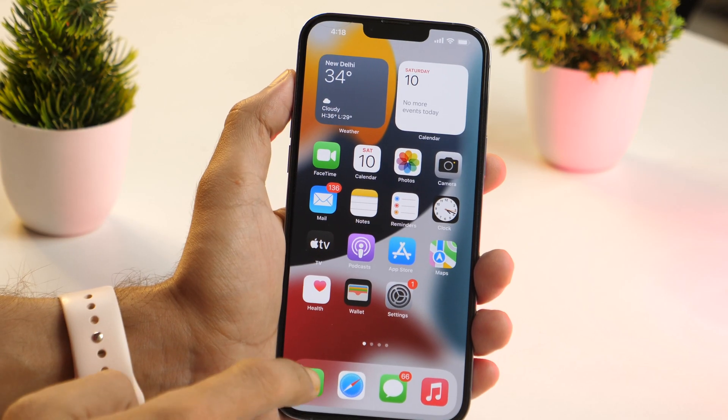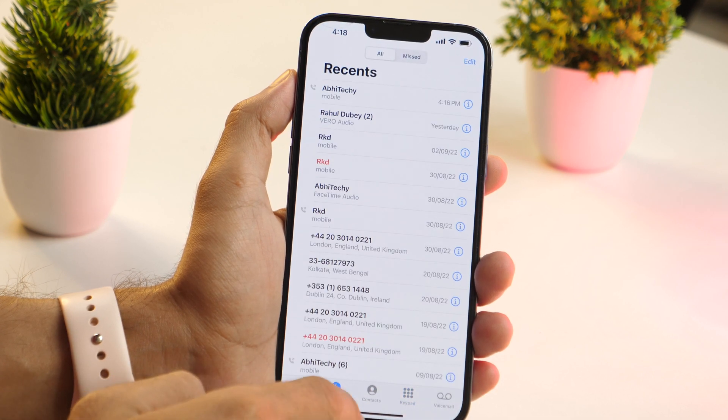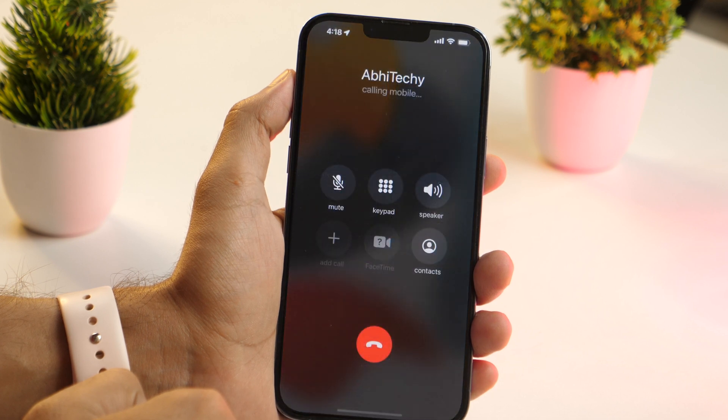One of the most useful Siri features is the ability to call a contact when you ask her to do so. Simply say, "Hey Siri, call Abhi Techie," and she will go on to dial up that contact's number.